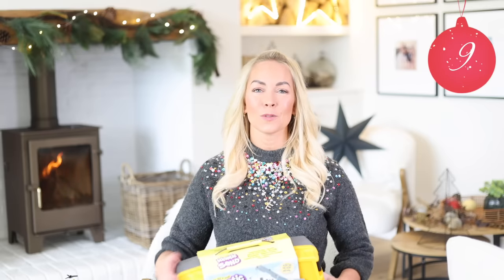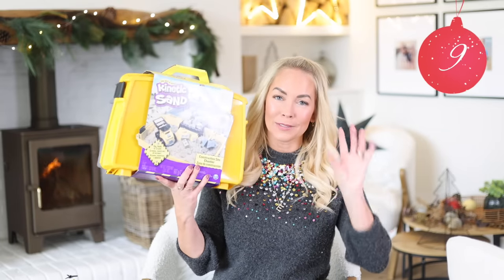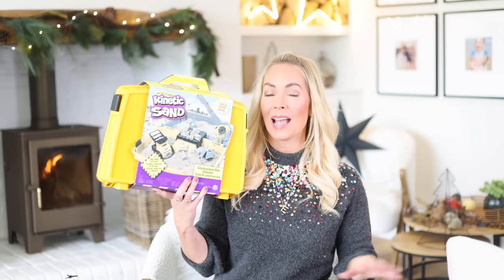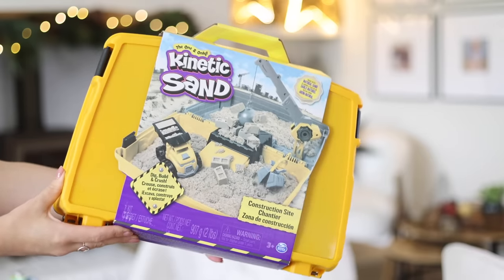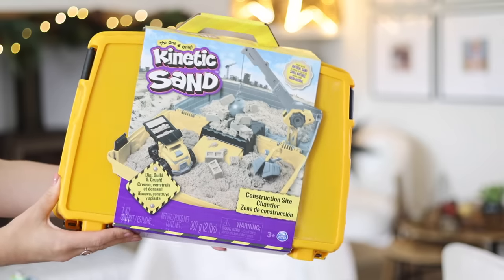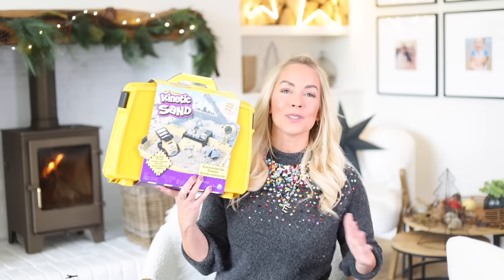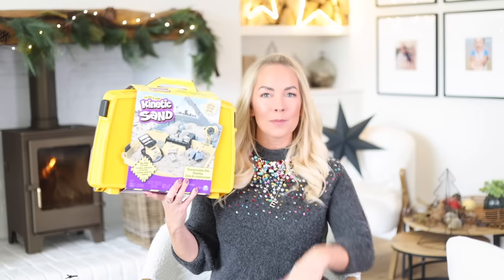Another gift that your kids will play with over and over again is kinetic sand. I'd describe it as a mix between sand and Play-Doh, and it never, ever dries out — so it's brilliant. I love this set because it comes with its own storage case. You can also get so many different kinetic sand sets — we've had the ice cream one, the rainbow one, the swirly one. There's so many.